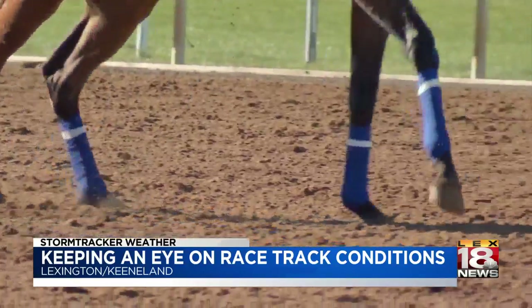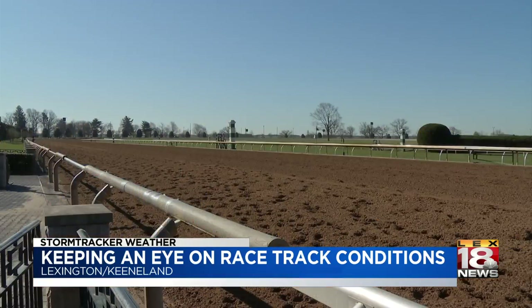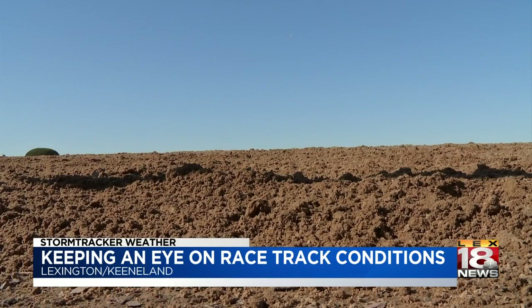Racing season in the Bluegrass can of course bring a variety of weather. Observations are taken every day, giving the track team predictive capabilities. We measure moisture and its effect on the surface, so we're looking at rainfall totals, wind, temperature — all those things that go into our weather pattern. They're very instructive and they create big data for us.